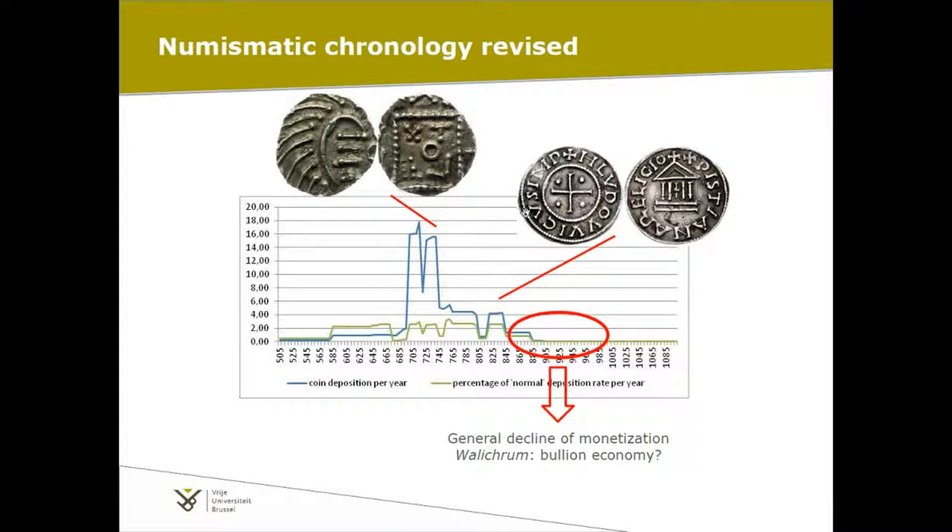If we do the same with the coins — the blue line — the peak is maintained. These are the coins placed on the graph based on individual dating per type. If we then normalize this using the NUMIS database, which contains a very representative sample of coin finds in the Netherlands, then firstly the 7th century and late 6th century emerge as a very important period — just as important, basically, as the period where we previously had the peak in the 8th century. So really, we need to take this period into consideration. This is where it began — not the 8th century, but the 7th.